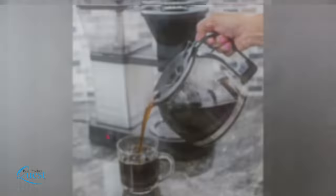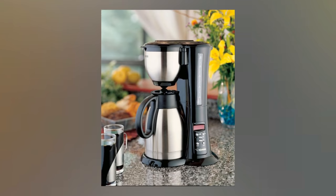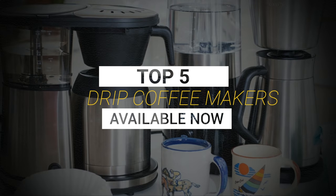There's nothing better than waking up to a cup of coffee from a great drip coffee maker. Thankfully, there are a variety of machines that you can count on to make an excellent cup of coffee every day. We've done the research while considering quality, features, and value when narrowing down the best choices possible. Here's our top 5 drip coffee makers available now.